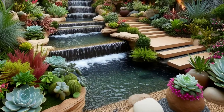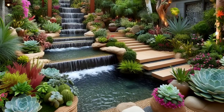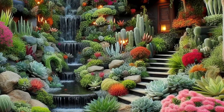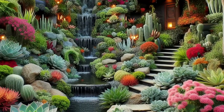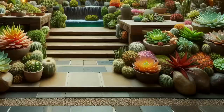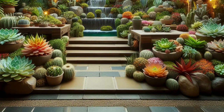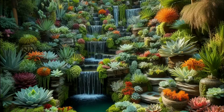Step into paradise with a tropical succulent garden. Dive into a lush oasis bursting with succulents, cacti, and vibrant tropical foliage. Cascading water features serenade you as you meander along natural stone pathways, surrounded by bursts of color from vibrant flowering plants. This exotic outdoor retreat is a feast for the senses, offering a glimpse of tropical paradise right in your backyard.